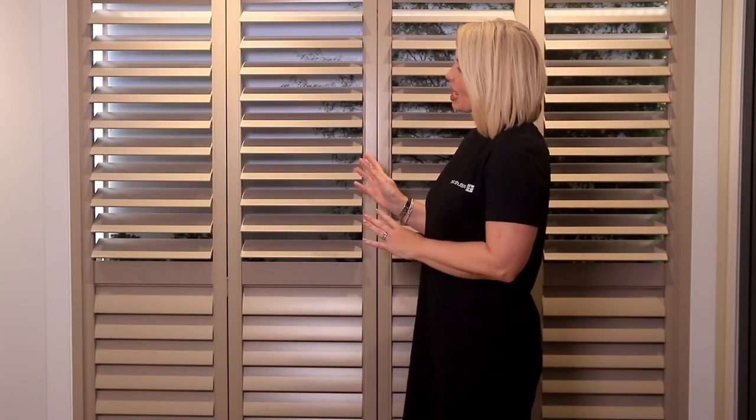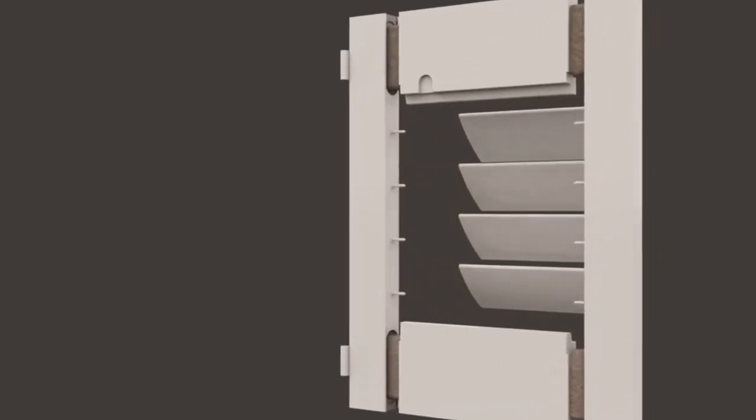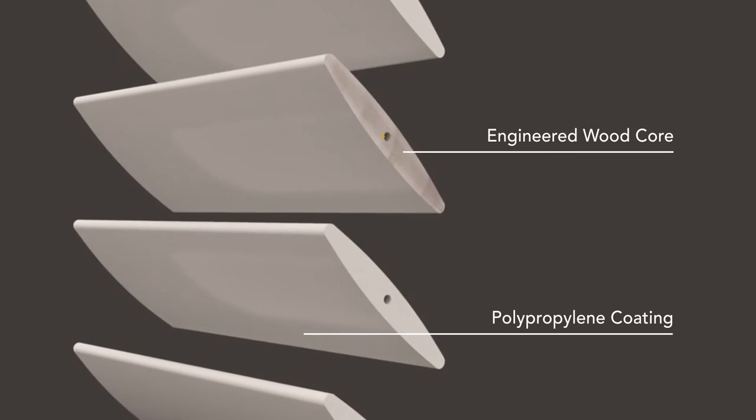Our Antigua range is constructed with strong engineered wood core and is finished with a protective polypropylene coating for exceptional durability and low maintenance. It features premium looks, high performance and durability all at an attractive price.